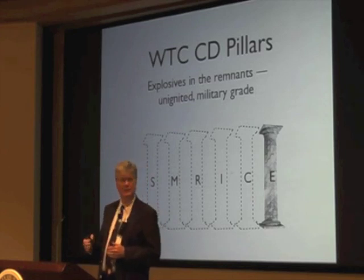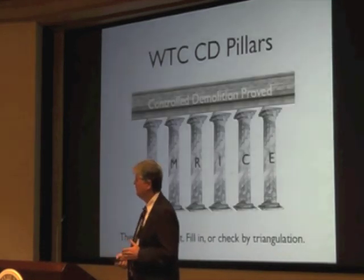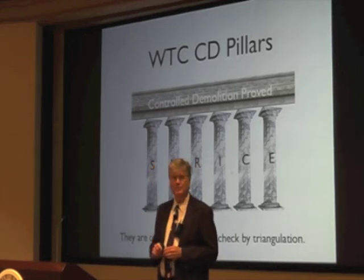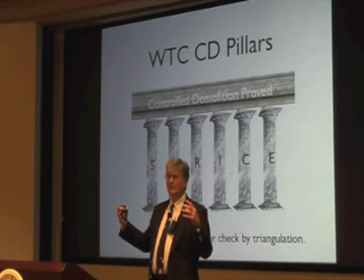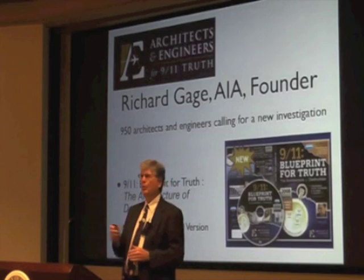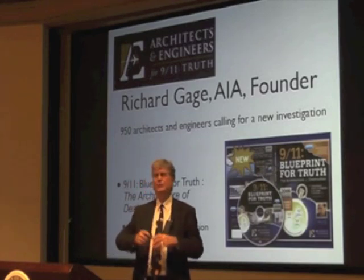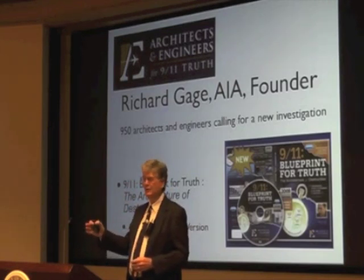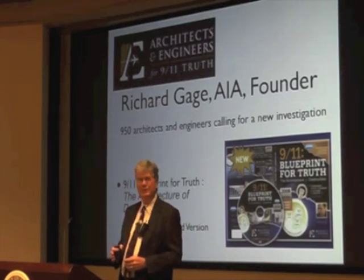That should be enough reason to have a new investigation — that's really the point I'm trying to get across. I'm not sure if you can see 'controlled demolition' in that top piece there, but those six pillars point to what actually happened: controlled demolition. I picked the order of the pillars starting with the largest concept first — the symmetry of the whole thing — and arching toward smaller and smaller things, down to the sixth one, where we're looking at the nano-chemistry.